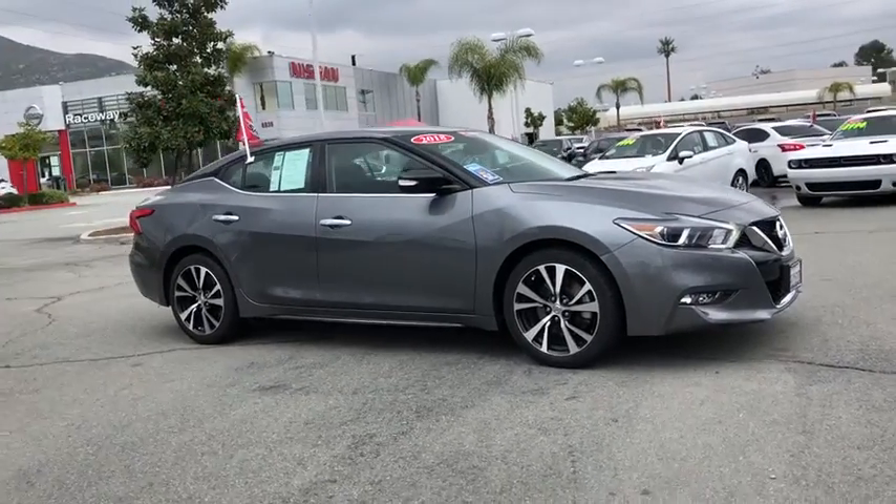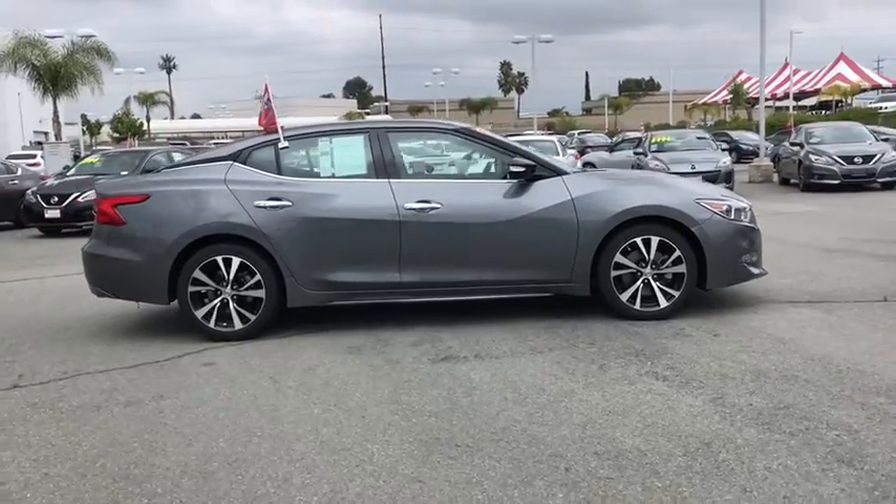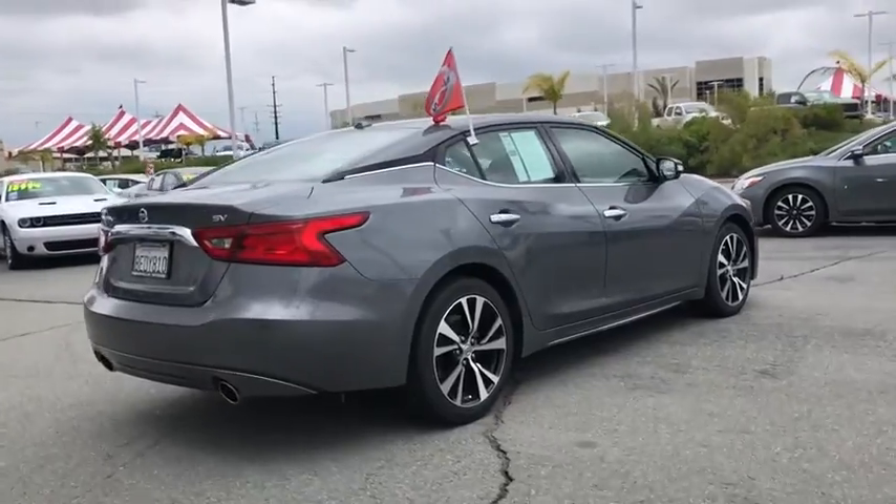Stop by and take a look at the 2018 Nissan Maxima. The Maxima offers elegance with an edge. The spacious interior provides refined comfort for up to five passengers.